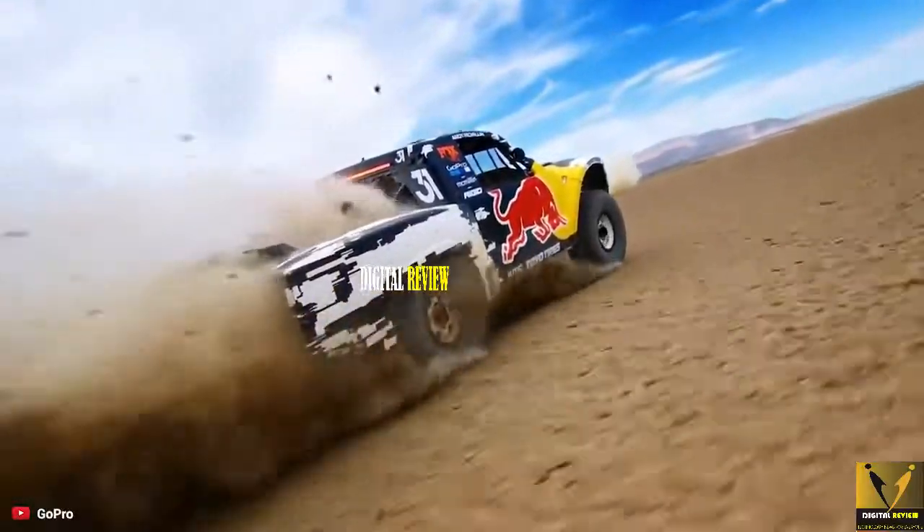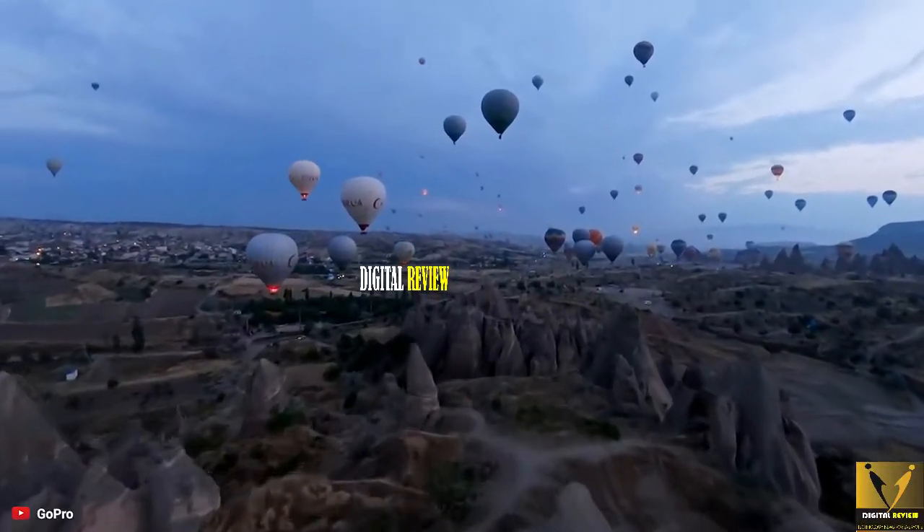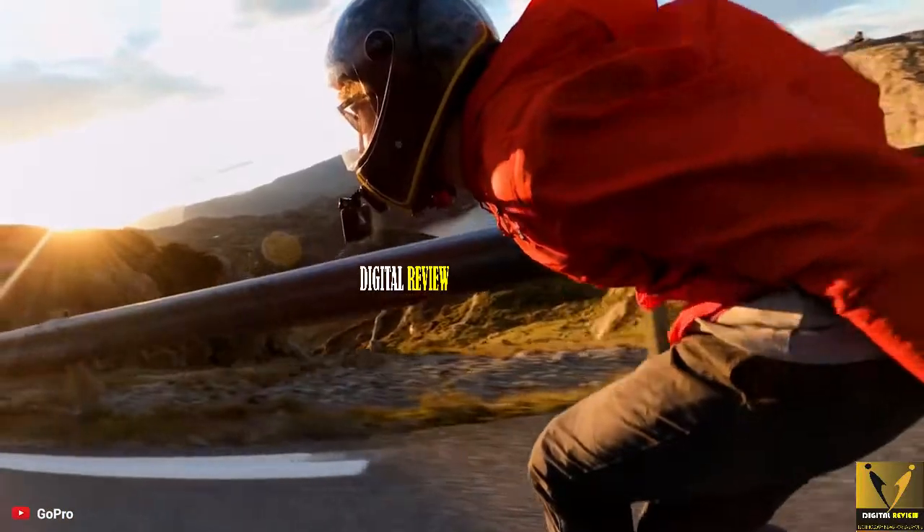So that's all the action cameras right now on the market that can fulfill your need of capturing amazing shots of your adventures and adrenaline-fueled action.